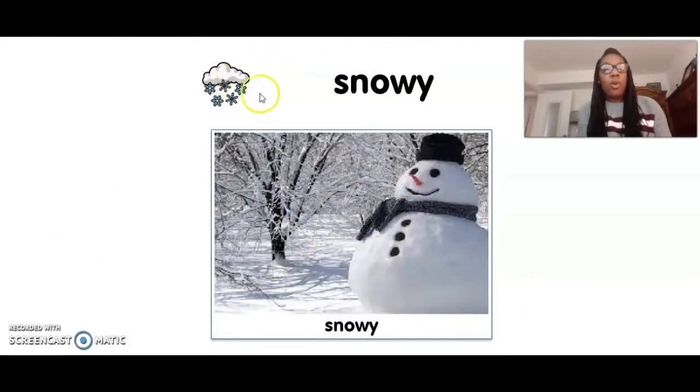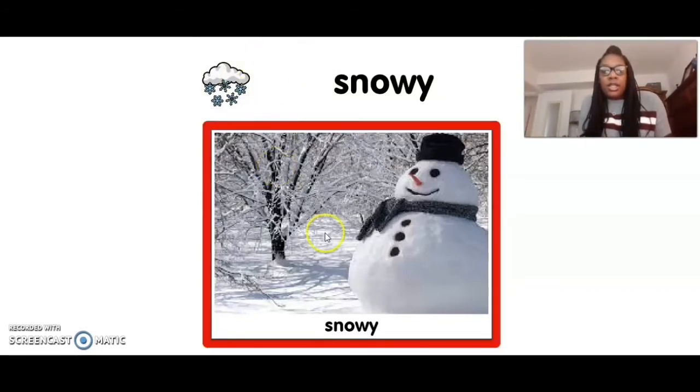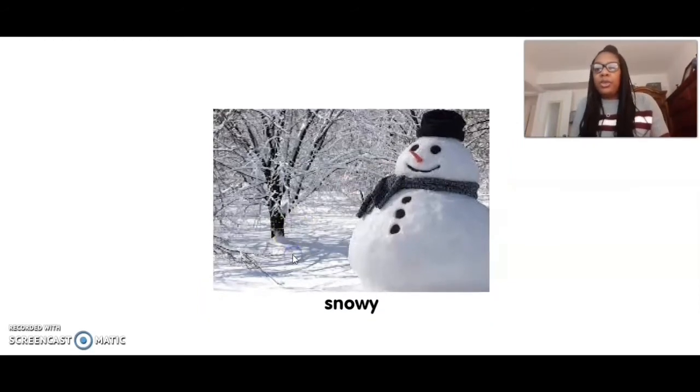When it's snowing outside, it's very cold. Usually you'll see snow and you can build a snowman. Look at that snowman — he has a hat on his head and a scarf around his neck to keep him warm, because it's cold. Can you touch snowy? Ready? Five, four, three, two, one. Snowy. Great job.